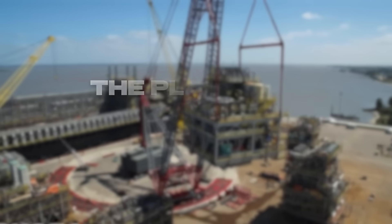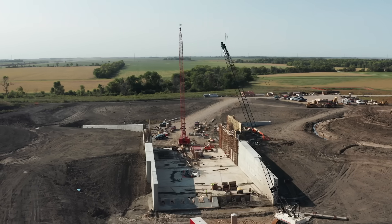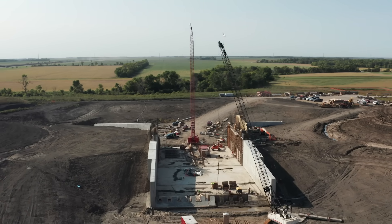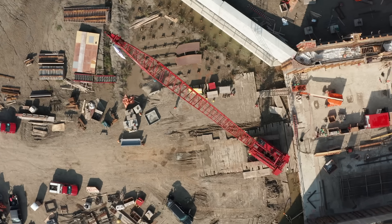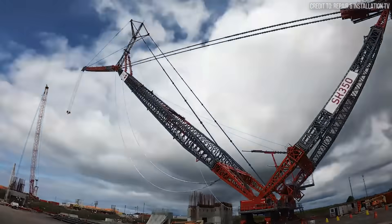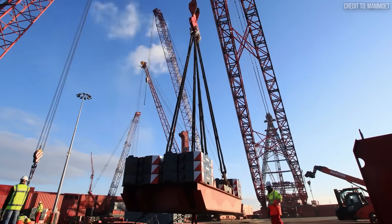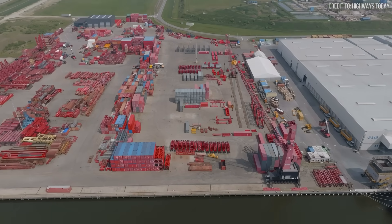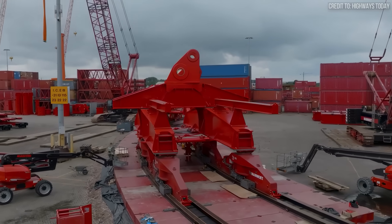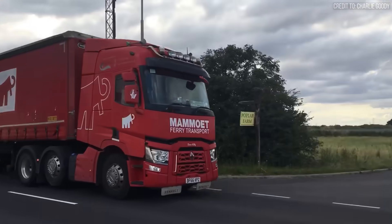Then, the Platform Twin-Ring Containerized Crane, or PTC. Standard crawler cranes were becoming liabilities — immense ground pressure, sprawling footprints, months-long assembly. Mammut's answer was the PTC. The containerized aspect was genius: an entire super-heavy lift crane shipped in standard containers.